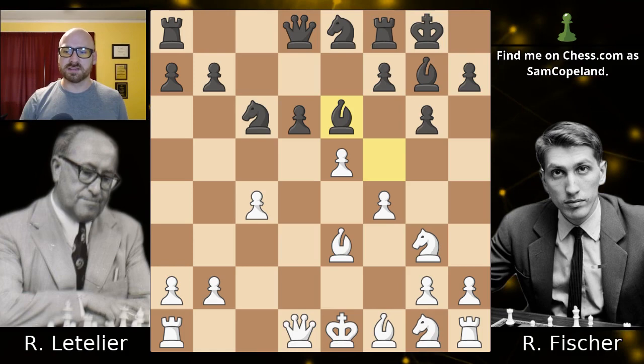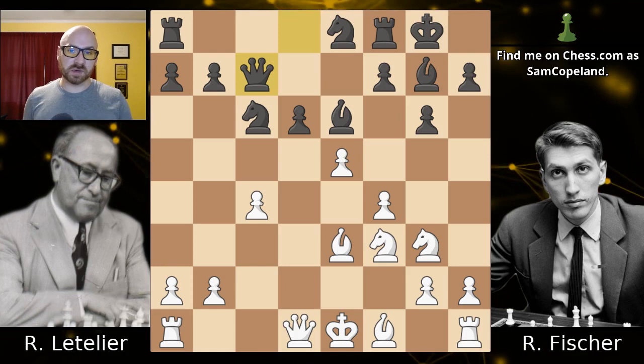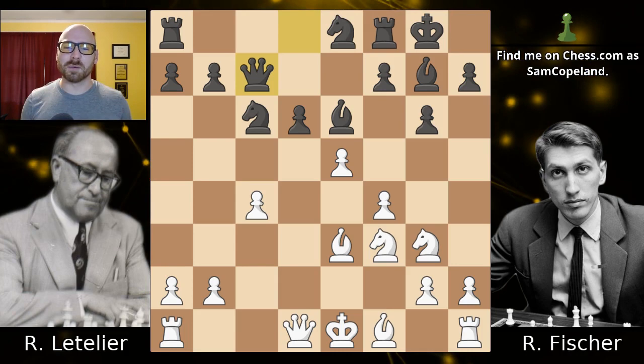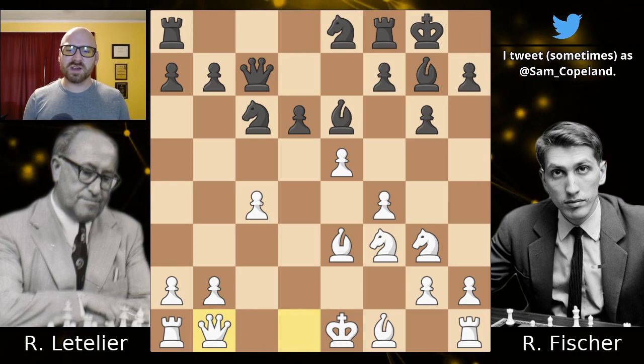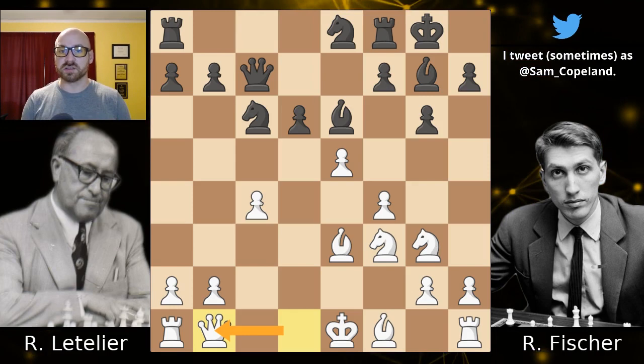Now we get another developing move from white, which is a good idea, and queen c7, preparing to capture on e5 without allowing a trade of queens. Even capturing and allowing the trade of queens is still good, but you're not going to win the miniature that Bobby Fischer is going to win here if you allow the trade of queens. Queen b1 now is a suspicious move — we're moving our queen along the first rank, but it does have an idea, and I can't really find a good suggestion for Letelier in this position.